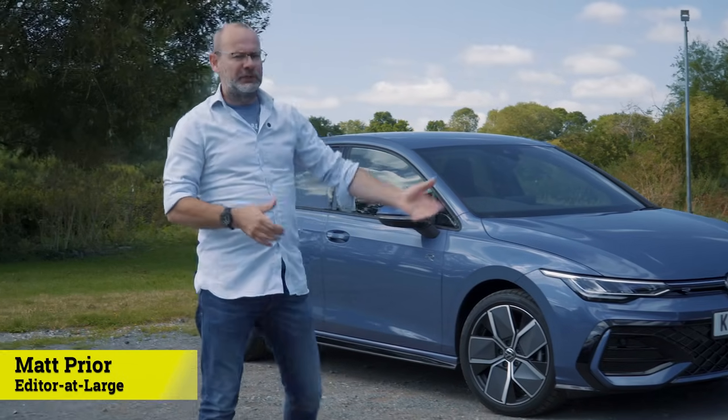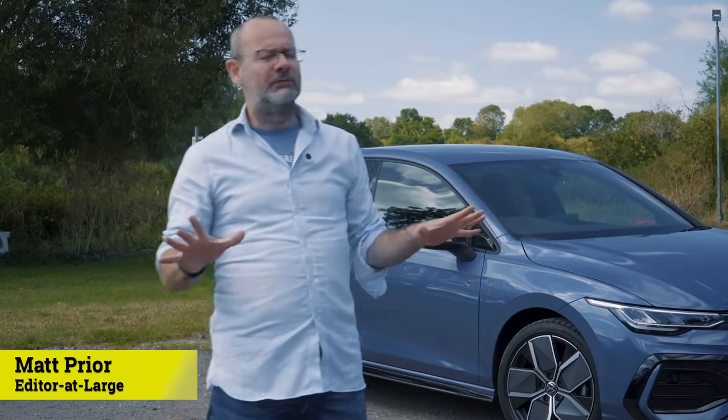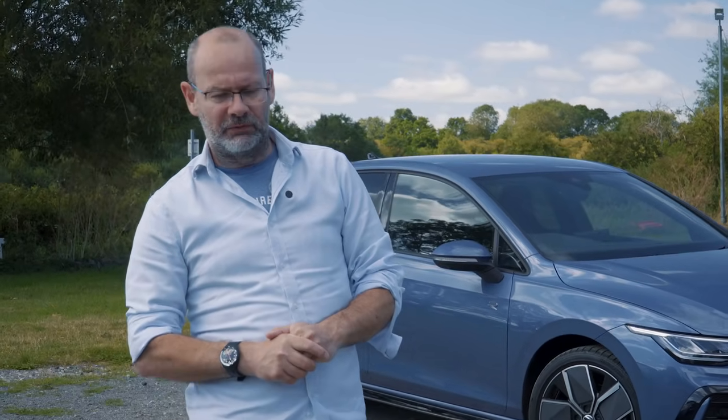Welcome to Autocar. This is the latest version of Volkswagen's Golf. I'm going to tell you a few things about the range and then we'll go for a drive.